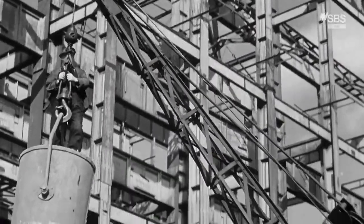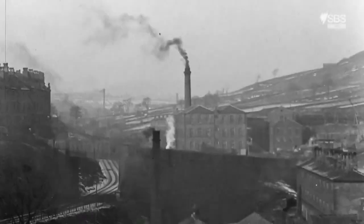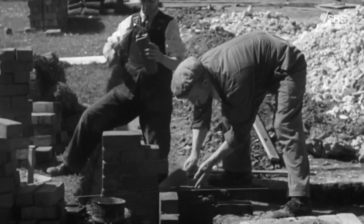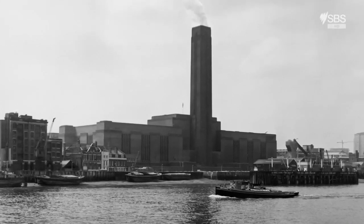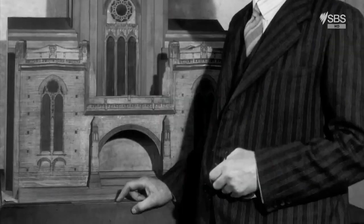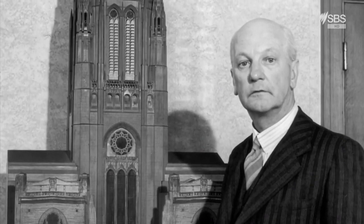Engineering what would eventually be Britain's largest cathedral required inspiration, and Scott found it in some of the big industrial buildings going up at the time — factories, foundries and mills, created with the basic building block of the age: brick. Scott would go on to design his own giant structures, also in brick: Battersea Power Station and Bankside Power Station, today's Tate Modern. He also gave us another modern icon — the world-famous red phone box. Such achievements would bring him a knighthood, but Liverpool Cathedral remained his life's masterwork.